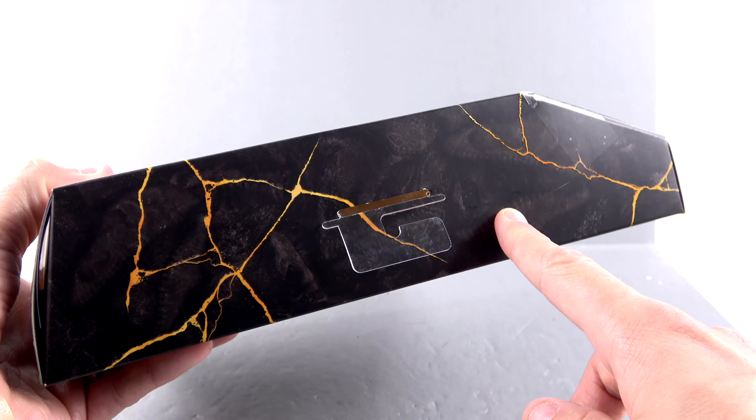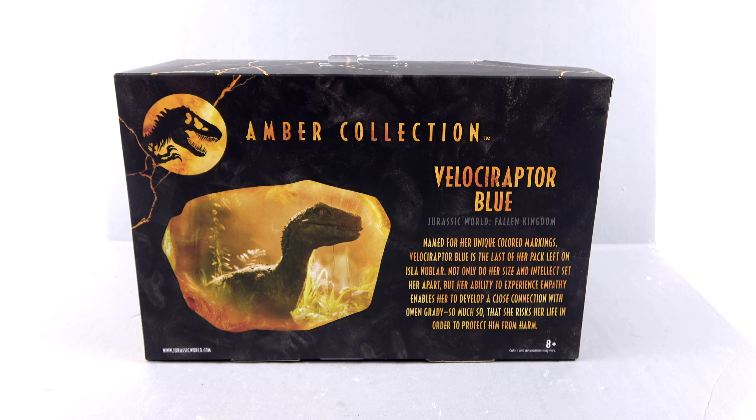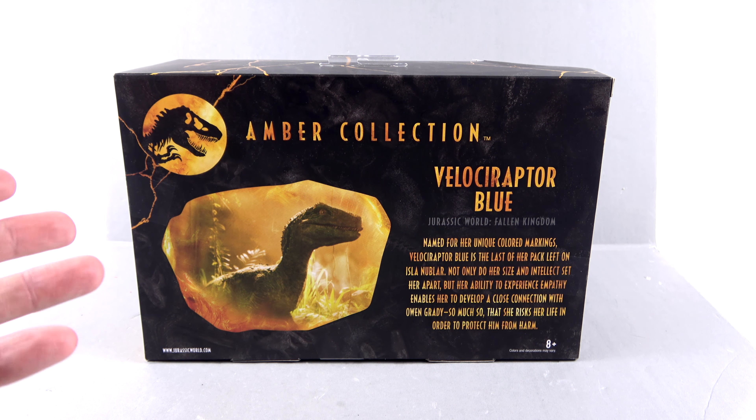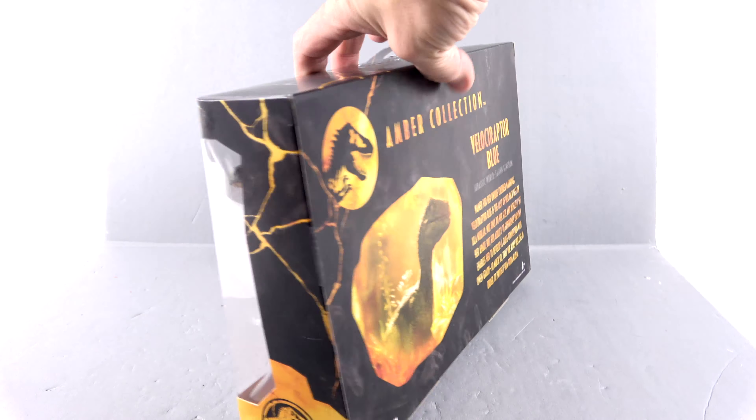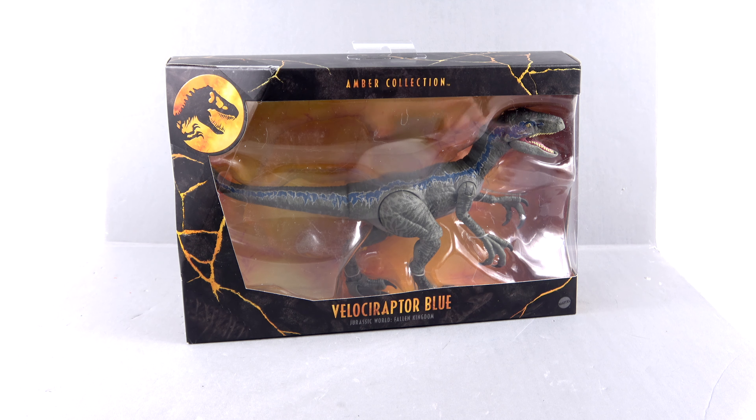At the top section you can see a bunch of cracks and in the background are little bone images of dinosaurs. Coming around to the back, it says: 'Named for her unique colored markings, Blue is the last of her pack left on Isla Nublar. Not only do her size and intellect set her apart, but her ability to experience empathy enables her to develop a close connection with Owen Grady — so much so that she risks her life to protect him from harm.' Then you've got an image of her right there.